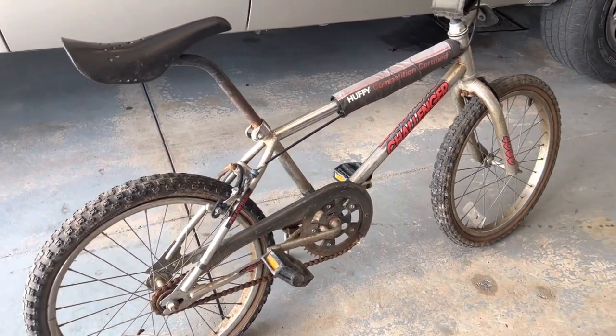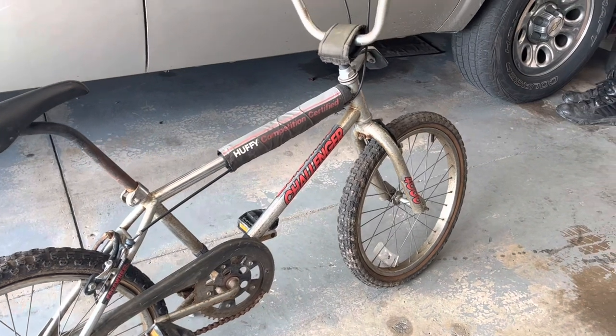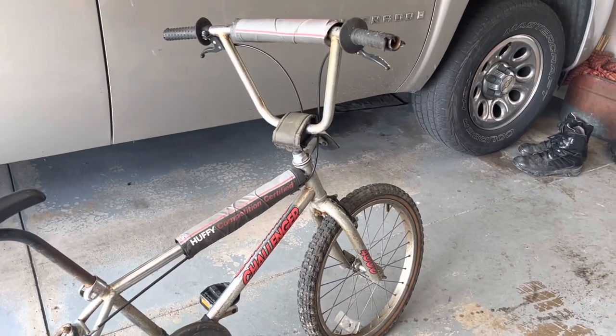Like I said, this will be part one and I'll clean it up a bit and then show you guys what it looks like. I want to thank you guys for watching and I'll see you next time.